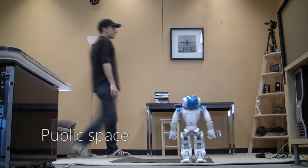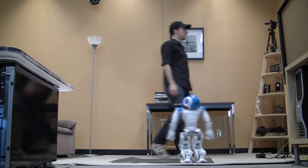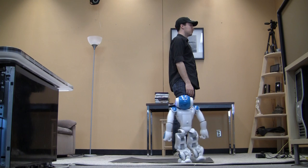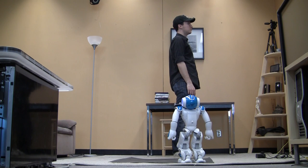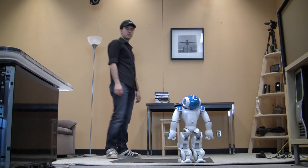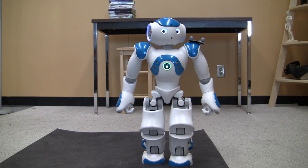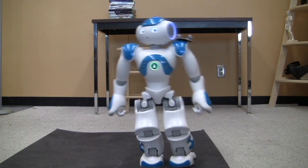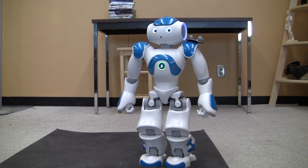When a person enters the robot's public space, it will attempt to create neutral eye contact. If the human does not return eye contact, the robot will attempt to get their attention by vocalizing. Here we see a close-up view of the robot attempting to catch the human's eye. While it does this, it will attempt to stay in their public space.